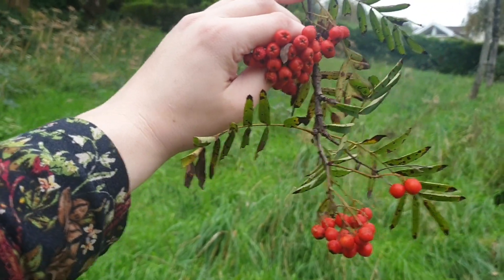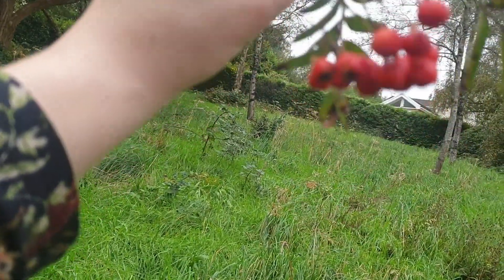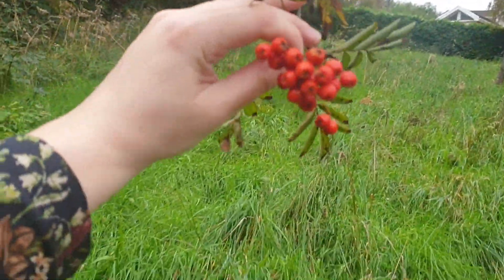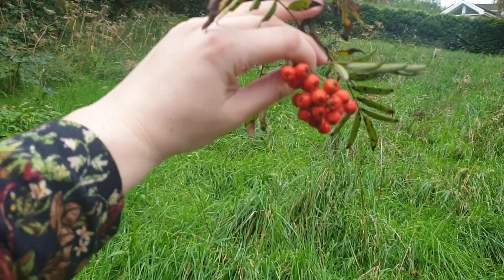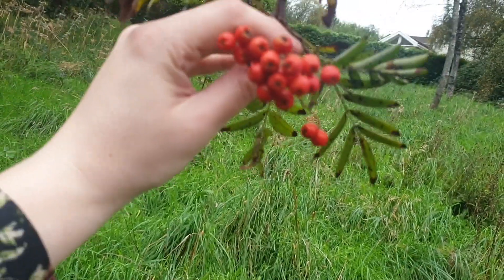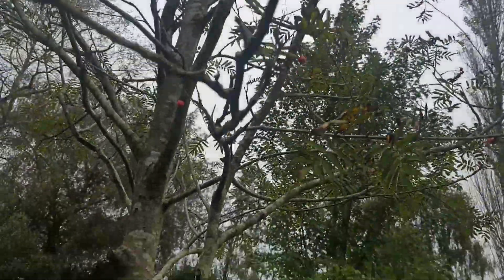In folklore, these berries were made into protective charms to hang on doors — on cattle doors in particular, to stop cattle being stolen away by the fairies. And we're going to make one of those as well — we're going to collect some of these berries and make a rowan charm.